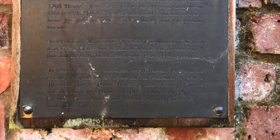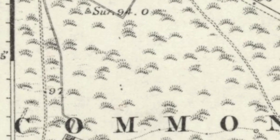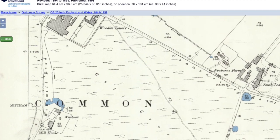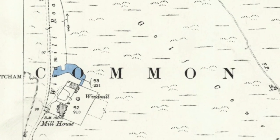It was occupied by the Watson family from 1861 to 1936. The house was subsequently sold and used as a home for girls, as well as a creamery and for packing biscuits.